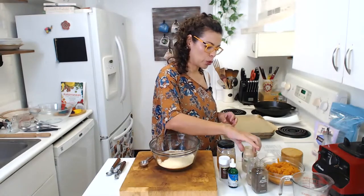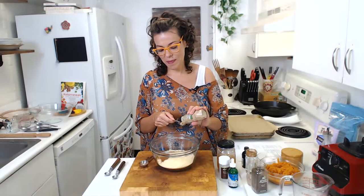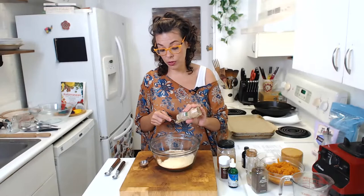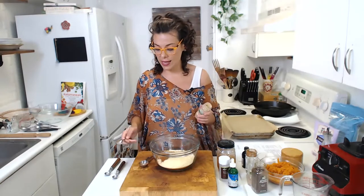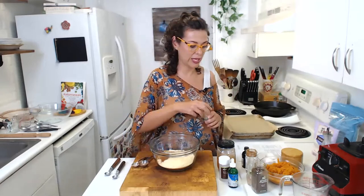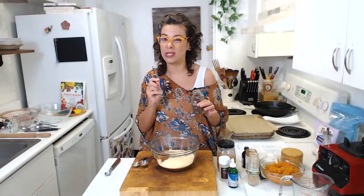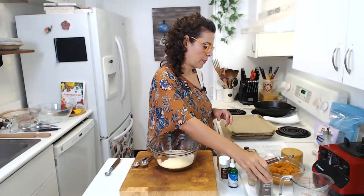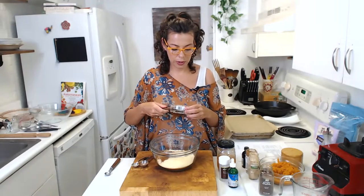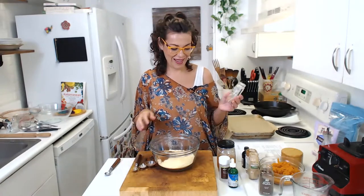We are going to add two teaspoons of ginger — these are gingerbread cookies after all. When you buy fresh or dry herbs, you want to buy them organic always, if possible. They have a lot of pesticides, and store them in a glass container. Then we're going to add clove — clove and nutmeg always go in just a little bit: quarter teaspoon clove. And quarter teaspoon nutmeg. I always mix with the same spoon since all the spices are going into the same recipe anyway.